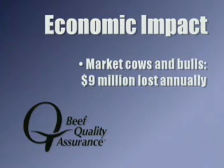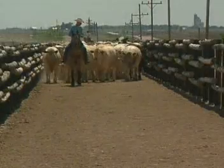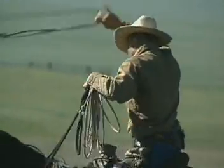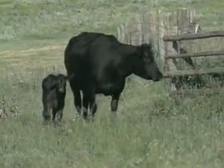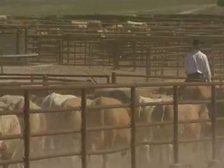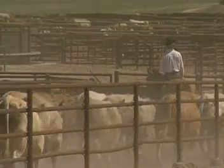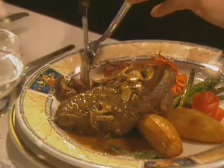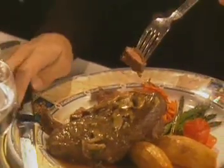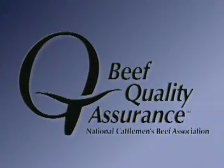In market cows and bulls, the loss is about $9 million annually. Simply put, proper injection site management is about doing the right thing — the right thing for your cattle, the right thing for your business and your industry, and about producing the right kind of high-quality products for consumers. Doing the right thing: that's the BQA way.